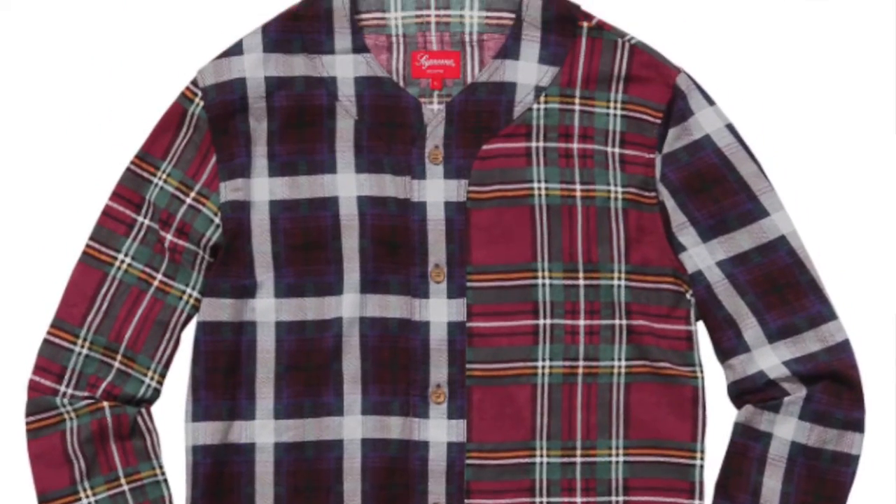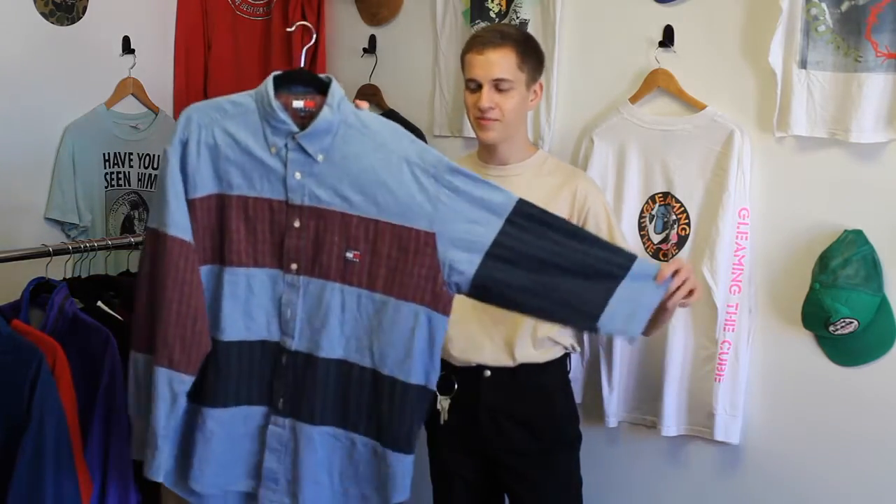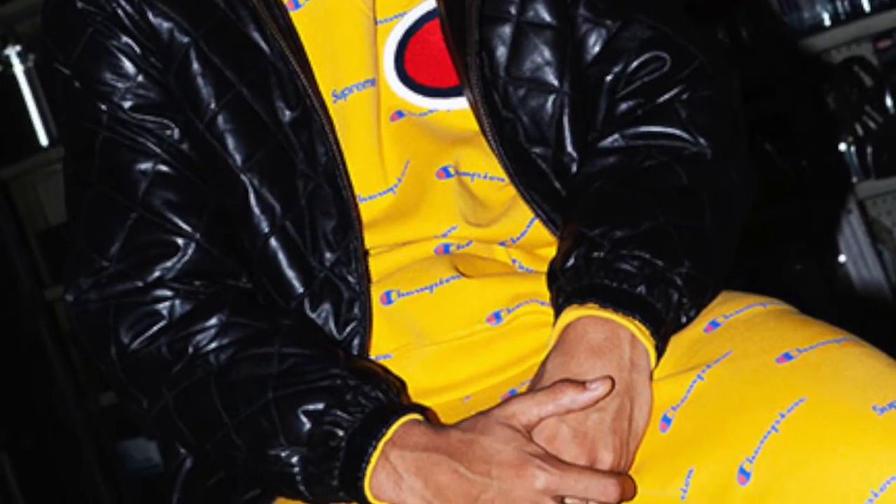Can't decide on wearing a denim shirt or a flannel shirt? I have the solution for you. Boom. Every season Supreme has done some sort of collab with Champion, and this piece is 100% just Champion.